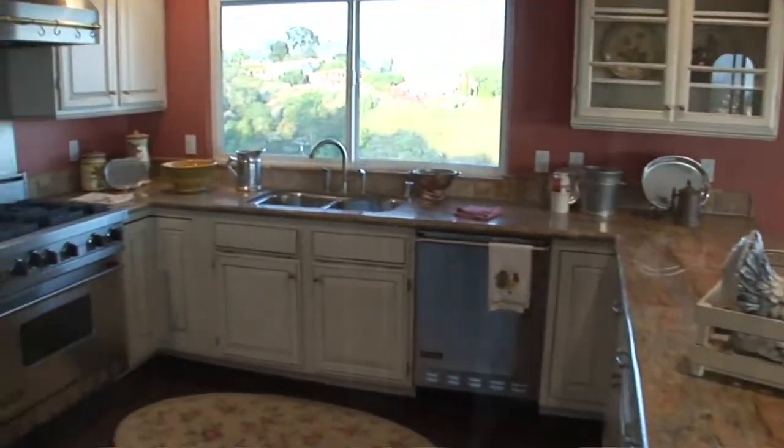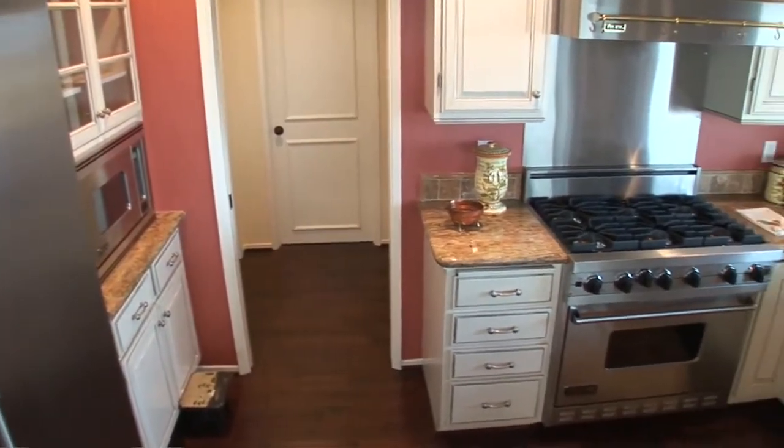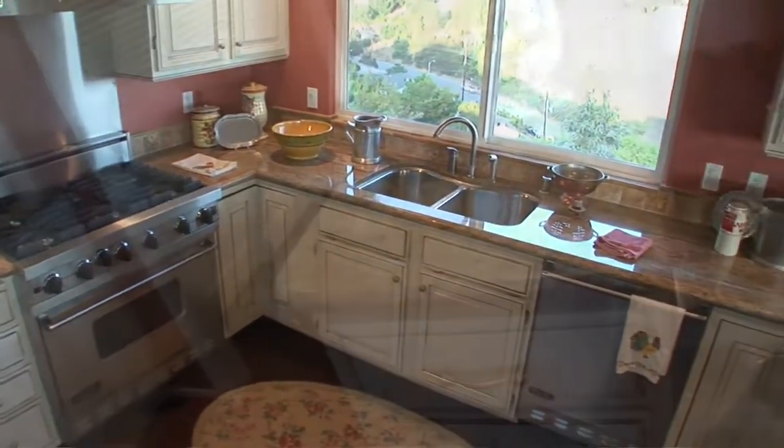Completely remodeled, this amazing kitchen includes top-of-the-line appliances and fixtures and features everything for the gourmet cook, including a large pantry.